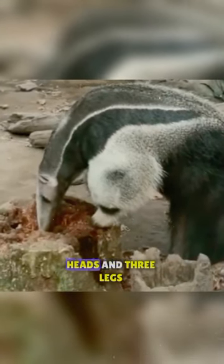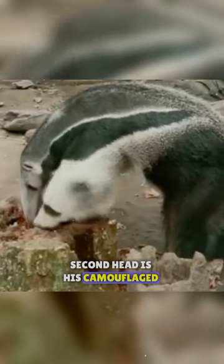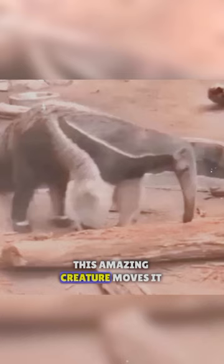This isn't an animal with two heads and three legs — the thing that looks like a second head is actually its camouflaged arm. This arm tricks predators into thinking it has eyes and a nose. This amazing creature moves it in a way that makes it difficult for predators to understand what they see.